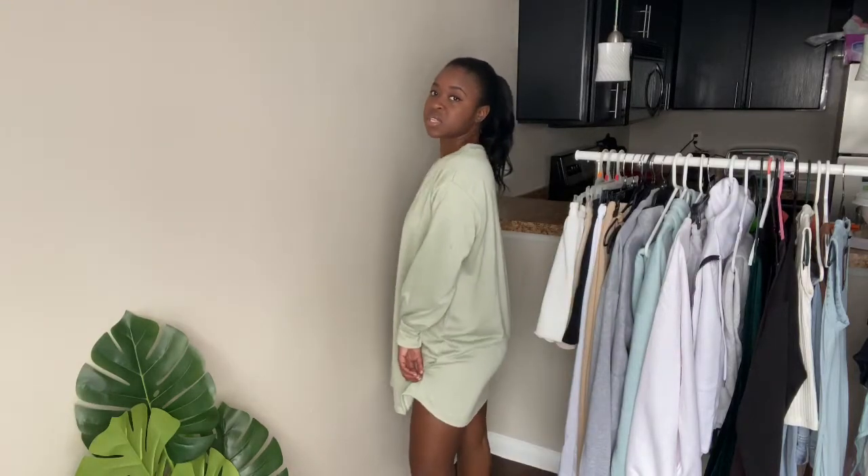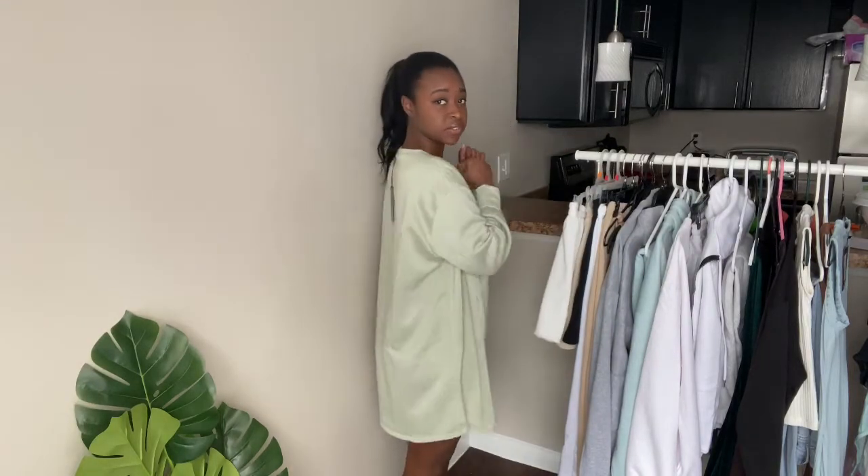Last but not least is this green dress — it's a really cute long-sleeve t-shirt dress in this sage green color. I got it in a US4 and I really like it. The only thing is the wrist part is a little weird — it's kind of short and I have short arms, so that's a little odd. But I love this color on me and it's super cute. This is the last thing in my haul.